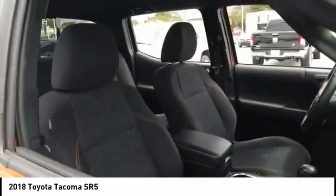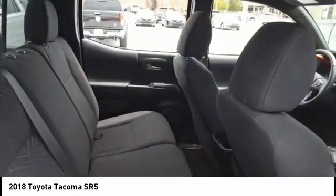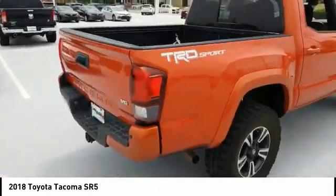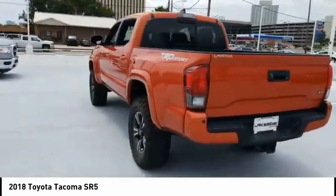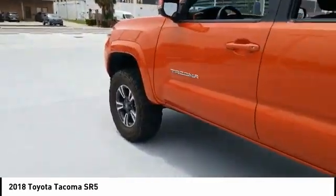This vehicle has less than 60,000 miles. Here are some of this vehicle's great options: tire pressure monitor, tow hitch, aluminum wheels, brake assist, traction control, stability control, daytime running lights, engine immobilizer, privacy glass, and fog lamps. This isn't just a vehicle — it's an experience. So stop in for a test drive today.